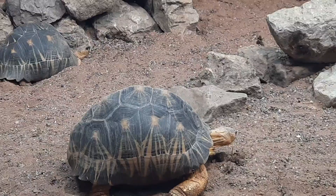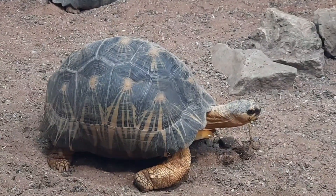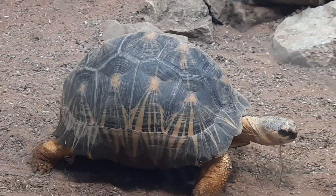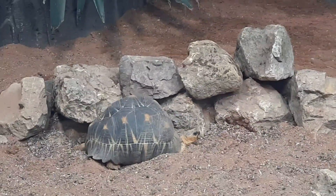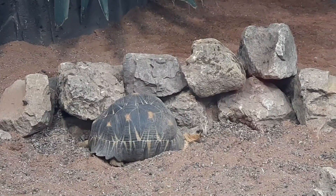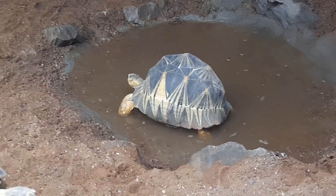These guys live predominantly on a diet of grasses and flowers, with some cacti as well. They also eat quite a lot of dead leaves in the wild and also in captivity. We don't really want to feed these guys too much fruit, although a little bit they will sometimes eat, as a lot of our commercial fruits are just far too high in sugars for them. They do like it nice and hot because they come from the dry tropical forests, as well as some nice UV lighting too.